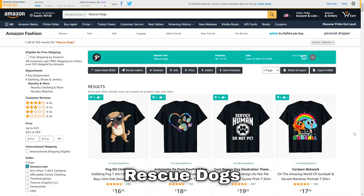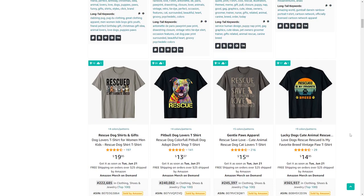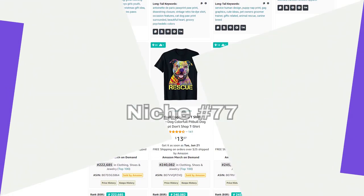Next up is rescue dogs — a bit of a unique approach to the dog niche. One sentence that seems to be doing quite well is 'rescued is my favourite breed.'